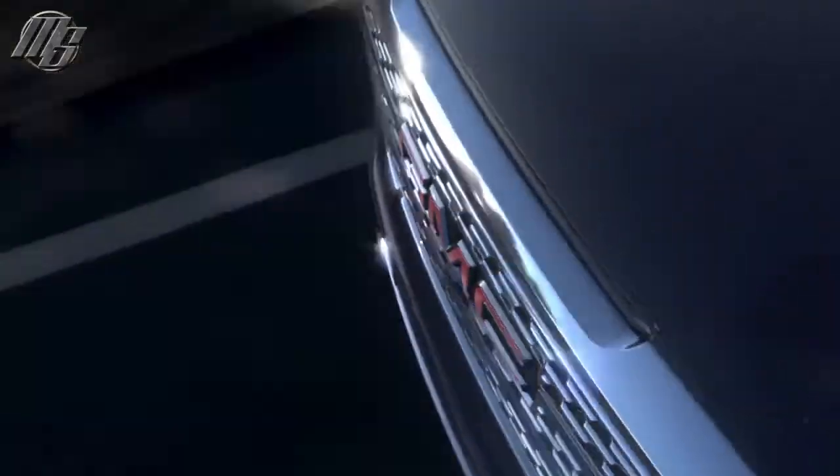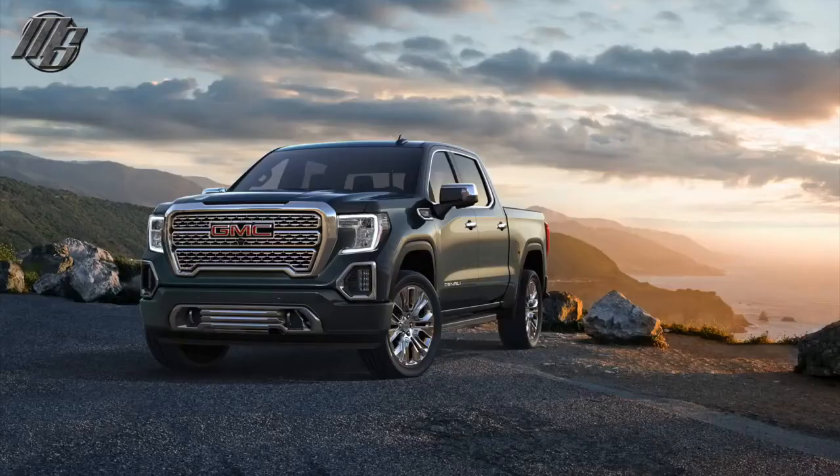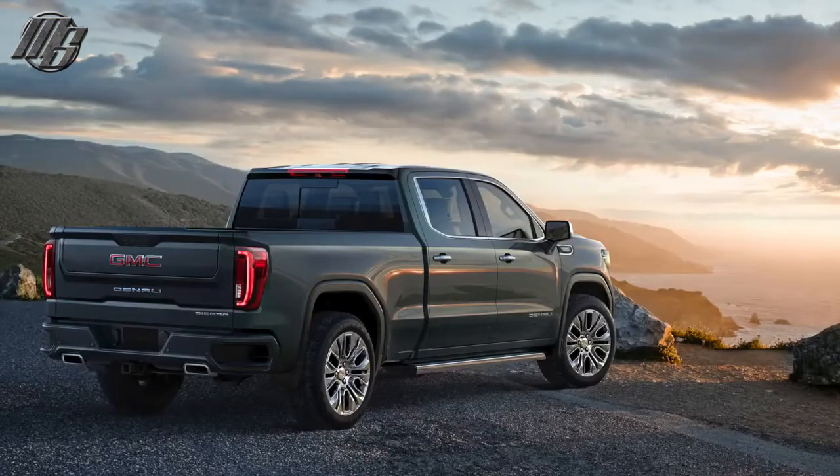Undeniable. Grill to gate, roof to road. Unlike any truck you know. Introducing the next generation GMC Sierra.